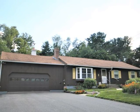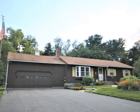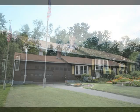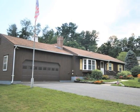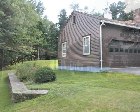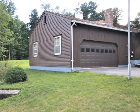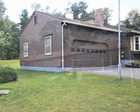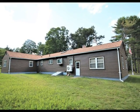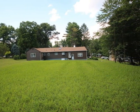Meticulously maintained, the present owner has lived here for 48 years, and all the mechanics and roof have been updated within the last several years. Lovingly landscaped with established flowerbeds, trees, and shrubs. A two-car attached garage and smooth asphalt driveway are truly convenient. The large level lot offers many possibilities for outdoor fun. The openness is great for all kinds of games and recreation.